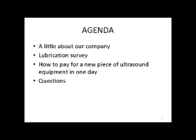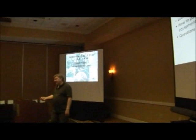When Dean took off, I used to actually be Dean's boss. So if you want to hear stories about Dean, just stop and talk to me. This morning, we're going to do a little about our company first, a lubrication survey, and how to pay for a new piece of ultrasound equipment in one day. We'll have a little question and answer session.